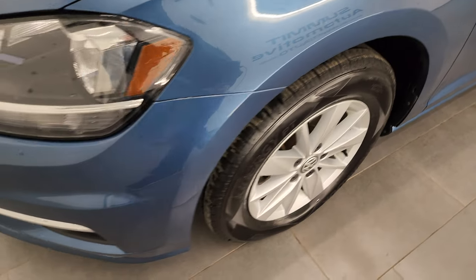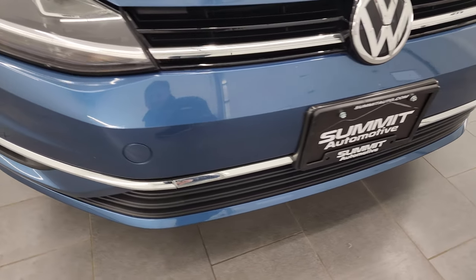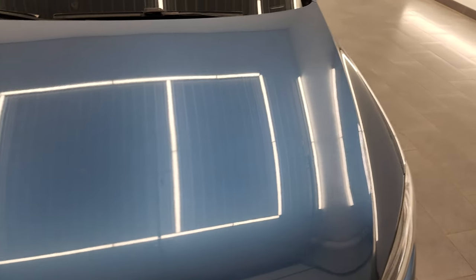The front fender is in great shape once again. The front bumper is in excellent condition — I didn't see any major dents, dings, cracks or scuffs on it, and the hood is in very nice shape as well.